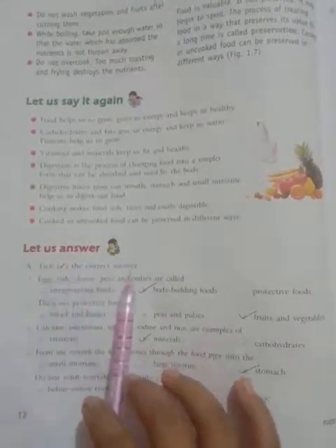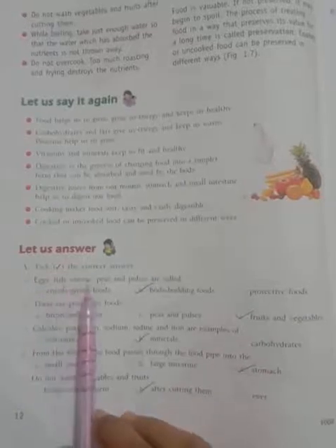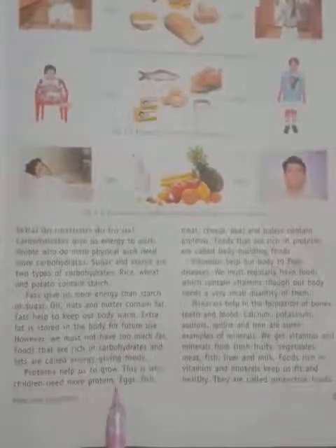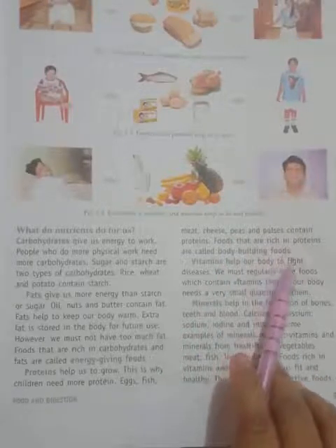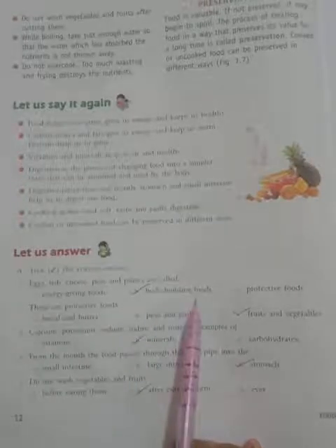Section A — Take the correct answer. Number 1: Eggs, fish, cheese, peas and pulses are called... Look at here students: eggs, fish, meat, cheese, peas and pulses — which food are called? Bodybuilding foods. So take the correct option: Bodybuilding foods.